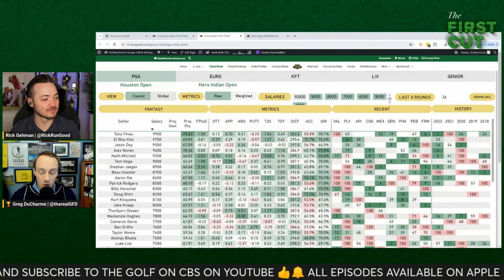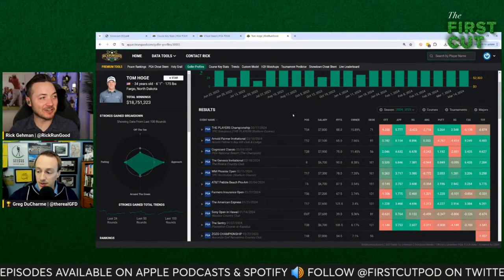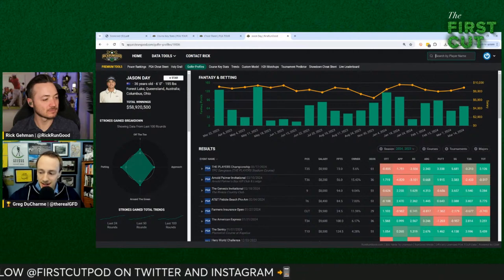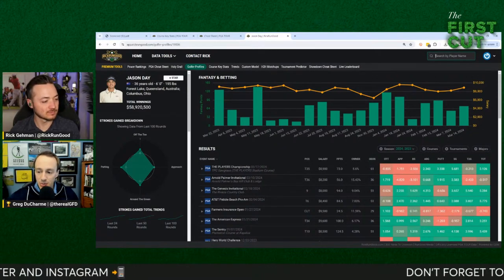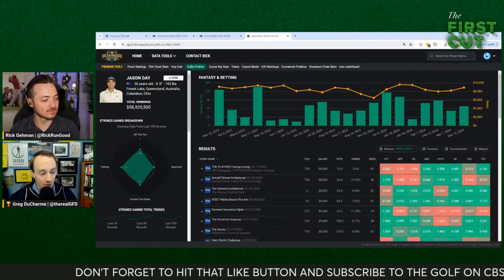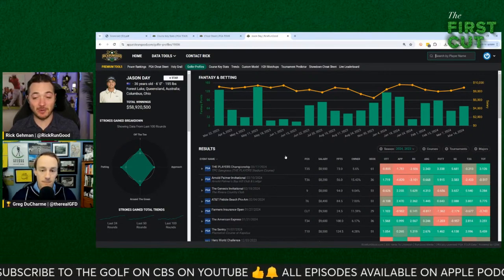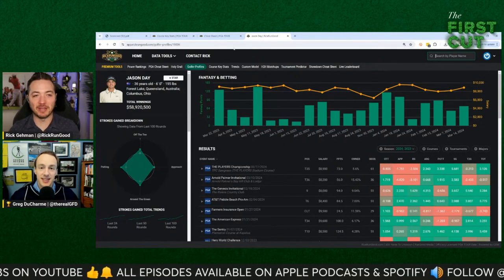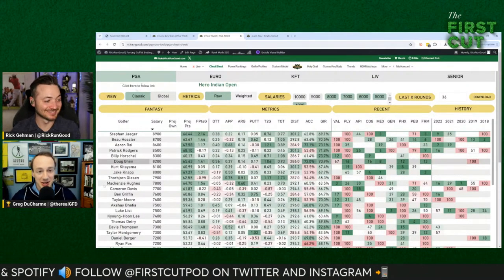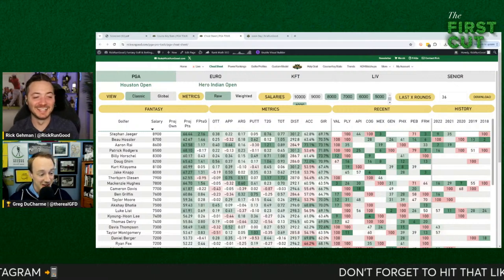Jason Day has a really nice record here too — T7 in 2020, T16 in 2022 — and he's a winner in Texas. Florida wasn't great for him but it was far from a disaster. You go to Florida, have a couple of okay weeks, and now you get out and go to a place that's probably a better fit for you. That Scottie Scheffler $13K price is the challenge — it means you might have to skip the entire $9K range to afford him.